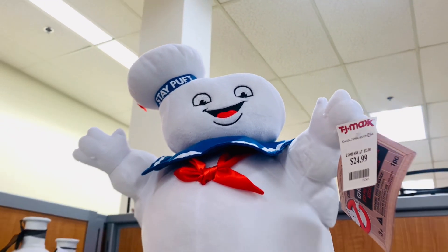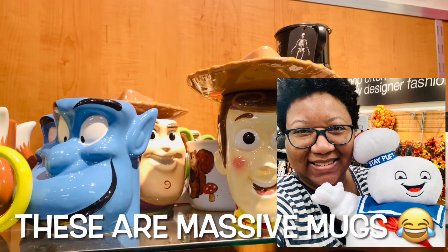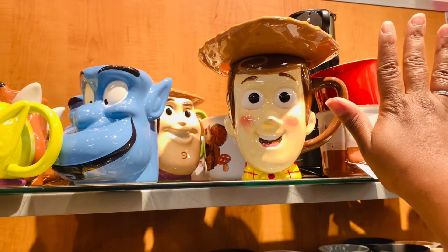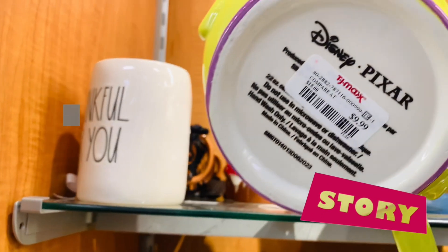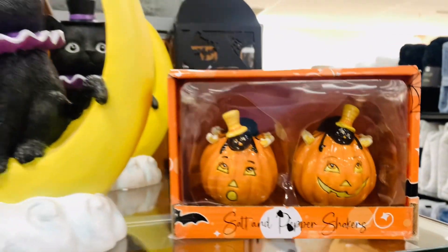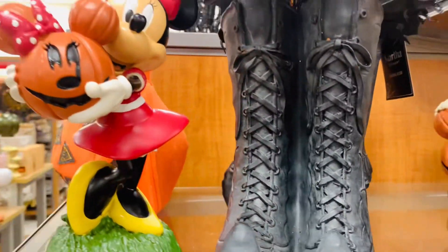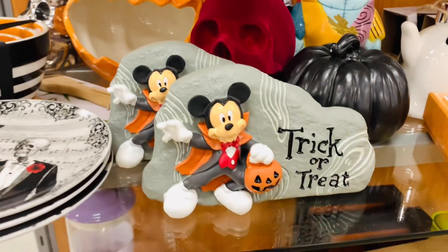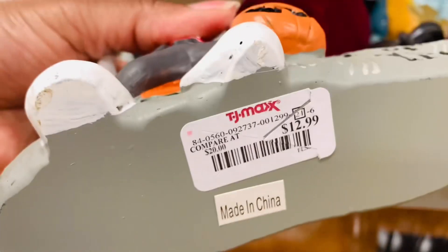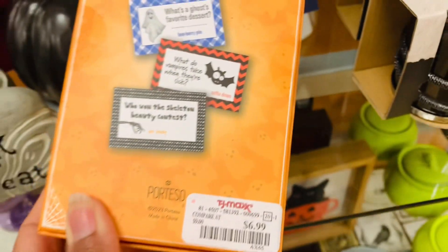Y'all want to see something that just gave me joy? It's everything — oh my gosh, I love them! The Claw — terrible impersonation — but I do really love all of these character finds. They are just so cute, and look at Minnie! Somebody placed them there just for me.